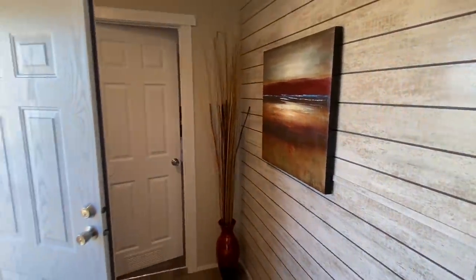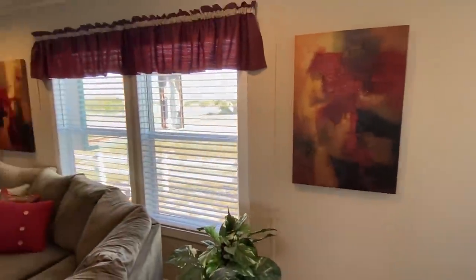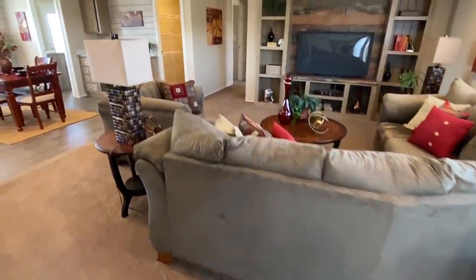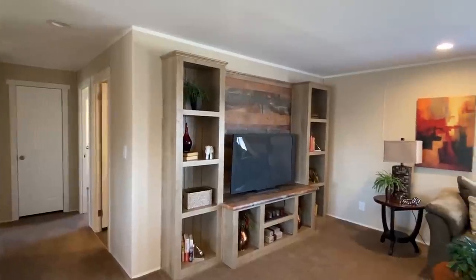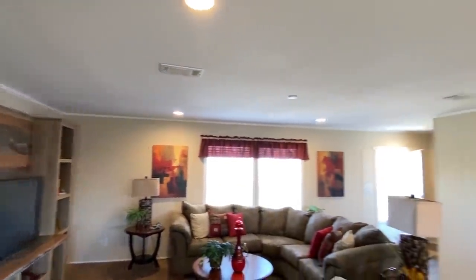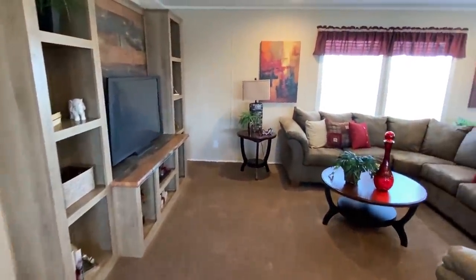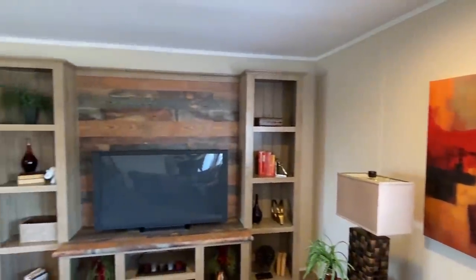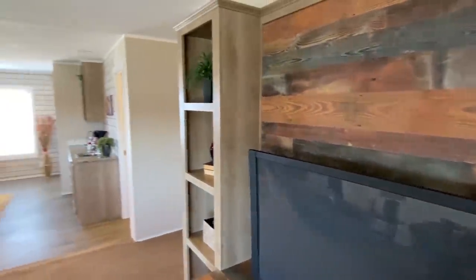So you walk in — there's a foyer area that actually goes into a bedroom; we'll get more into that in a minute. I really like the way this home is set up. I mean, I love parts of every home I tour, but I love the built-in entertainment center with the bookshelves. That's great — now this is what I'm talking about.